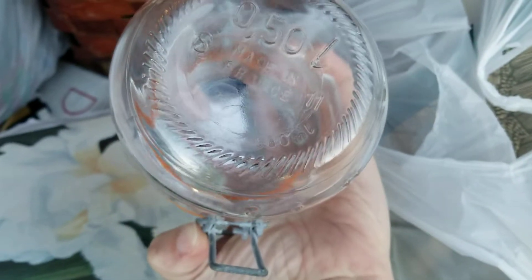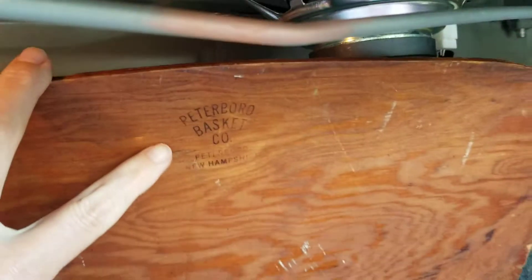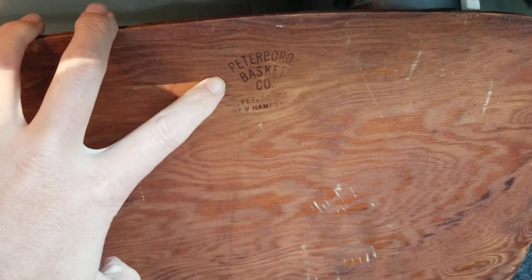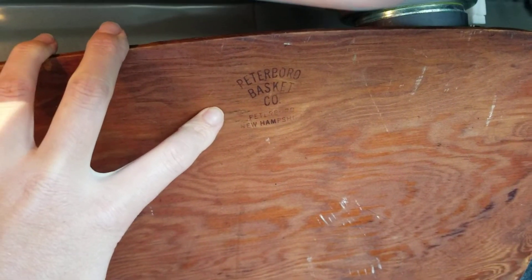Here's the second one. Made in France too. Really nice ones, guys. I got that awesome basket, which I think has already found a home. It's really cool because it is a stamped Peterborough Basket Company, New Hampshire.